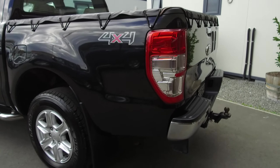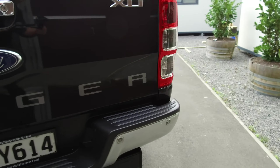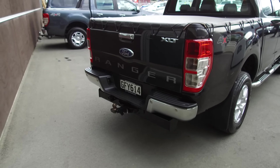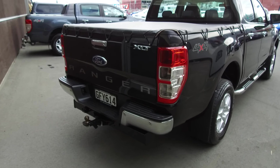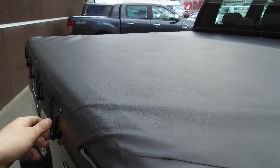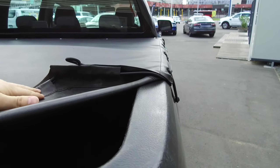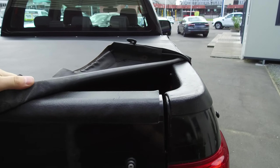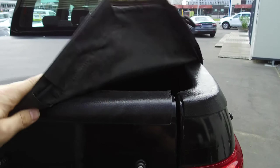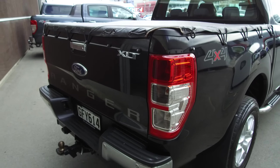Going to the rear, we've got the tow bar and reversing sensors. This Ranger has also got a deck liner. I'll open up a couple of the bungees to show you — it goes right over the deck on each side, so if you're hanging anything off the rear it doesn't damage the well side itself.